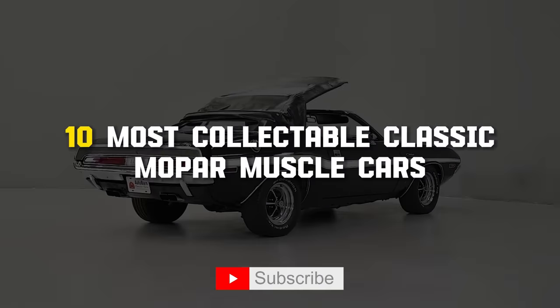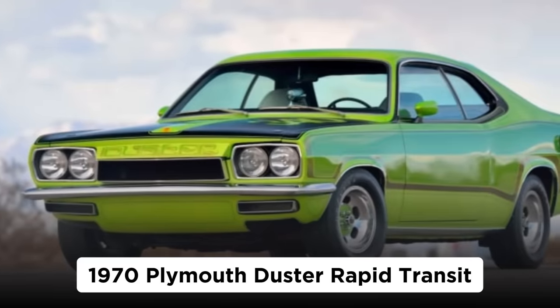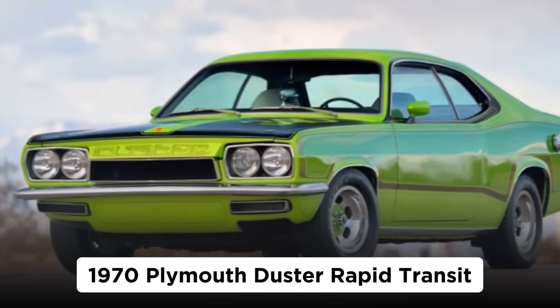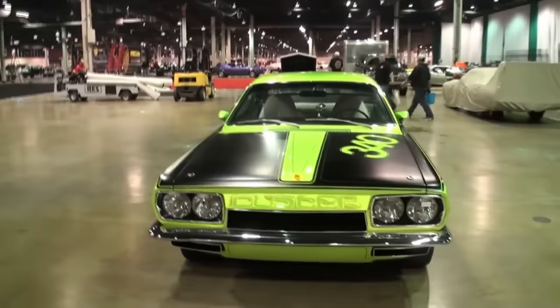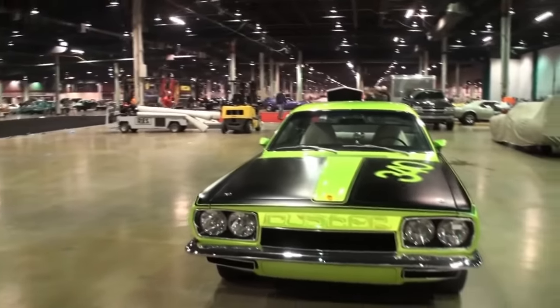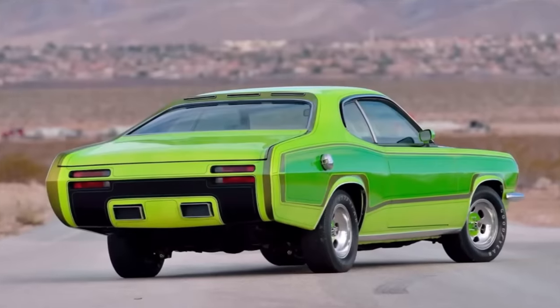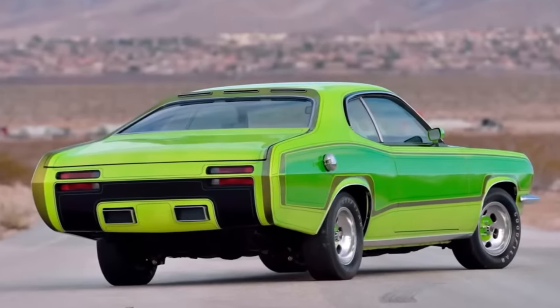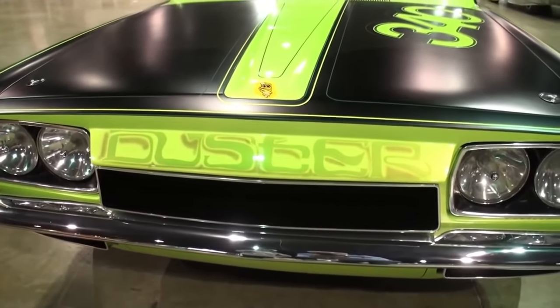Presenting the 10 most collectible classic Mopar muscle cars. Number 10: the 1970 Plymouth Duster Rapid Transit, with an estimated value of $264,000. The Plymouth Duster is the most affordable classic Mopar muscle car, and fully restored versions can be found for as little as $25,000. Then there is this six-figure Duster that seemingly makes no sense.